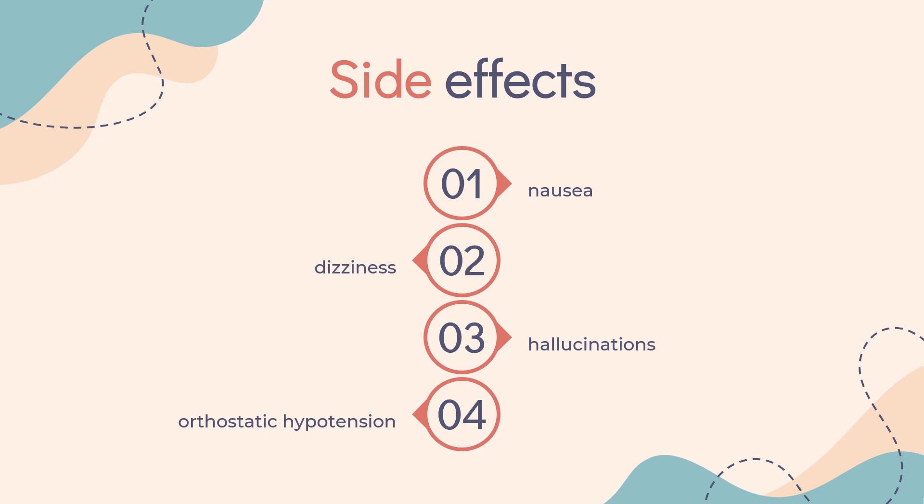Side Effects. Ropinirole can cause nausea, dizziness, hallucinations, orthostatic hypotension, and sudden sleep attacks during the daytime. Unusual side effects specific to D3 agonists such as Ropinirole and Pramipexole can include hypersexuality, punding, and compulsive gambling, even in patients without a history of these behaviors.